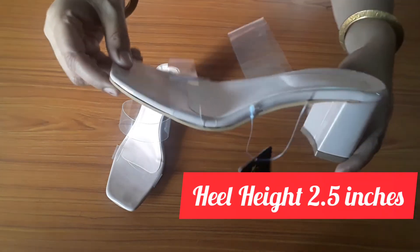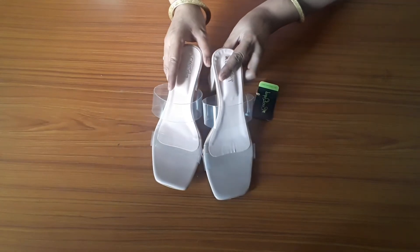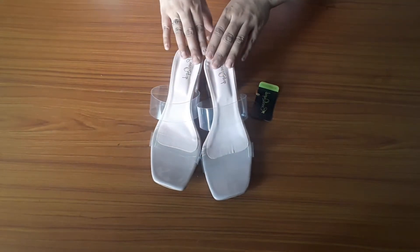You can see its heels here. They look very nice — these are stylish. If you want to try them, you can purchase them.